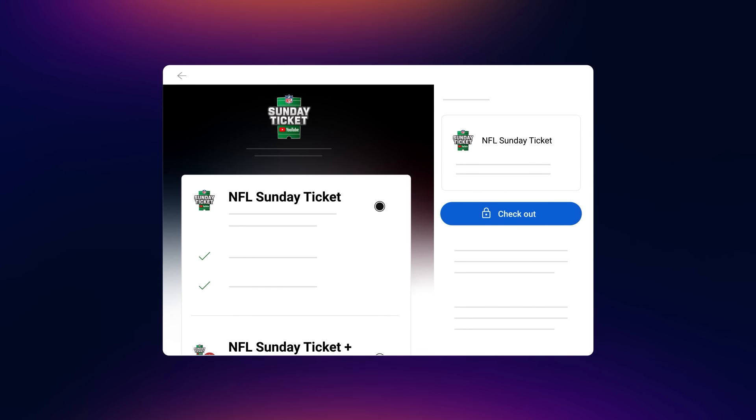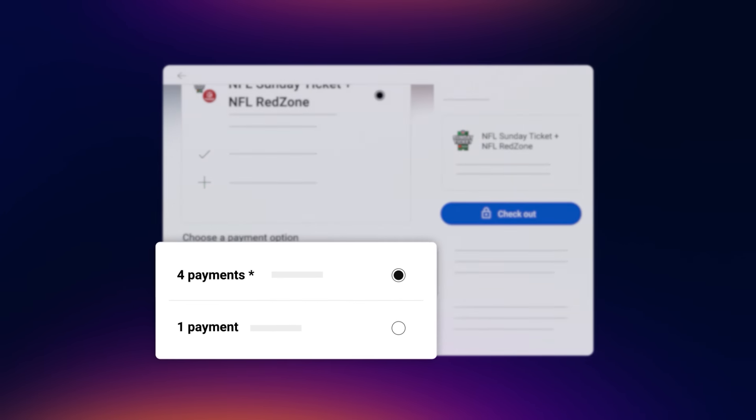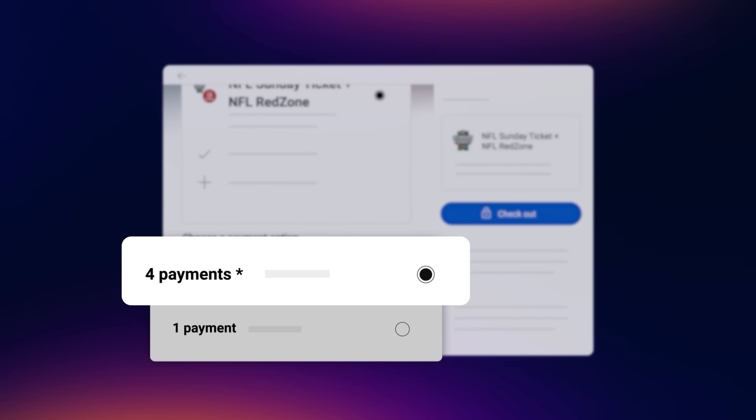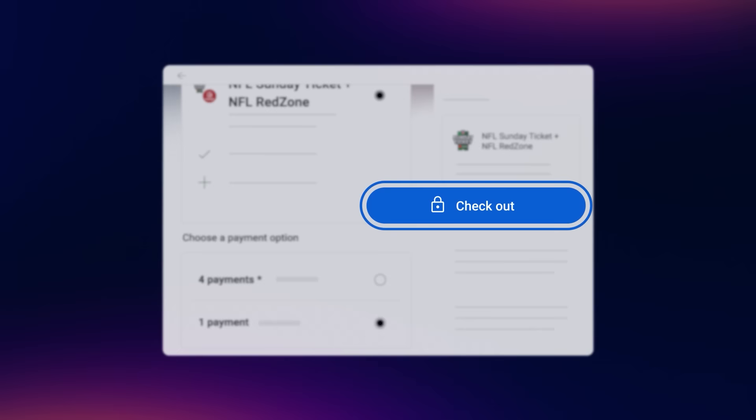Scroll down to NFL Sunday Ticket only and click Get It Now. If you want to bundle your membership with NFL Red Zone, click the option for NFL Sunday Ticket plus NFL Red Zone. Under Choose a Payment option, you have the option to buy NFL Sunday Ticket over four payments or pay in full.